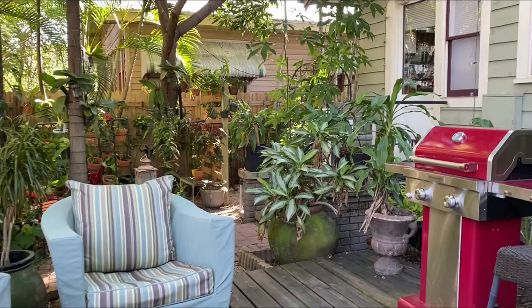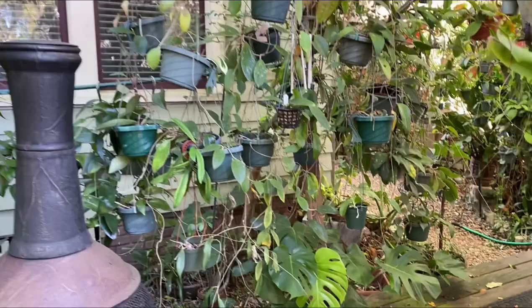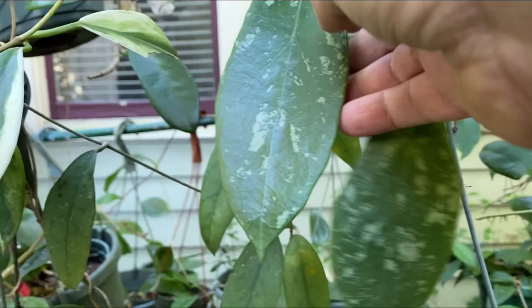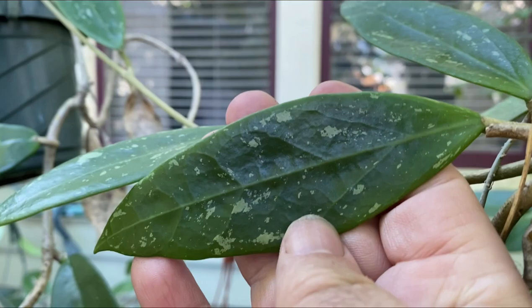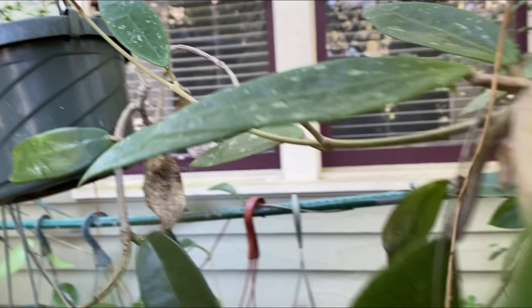Let's see what other Hoyas I can show you today. This one was not well known but it does get a lot of splash, and I guess splash is the trendy thing now. It's pretty consistent — all the leaves get really splashy. It's a verticillata, APC 271, and it's a really nice, easy-to-grow Hoya.